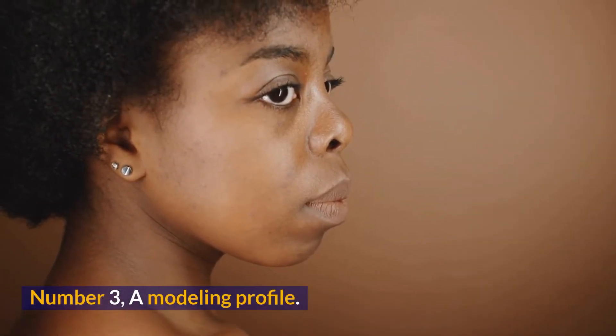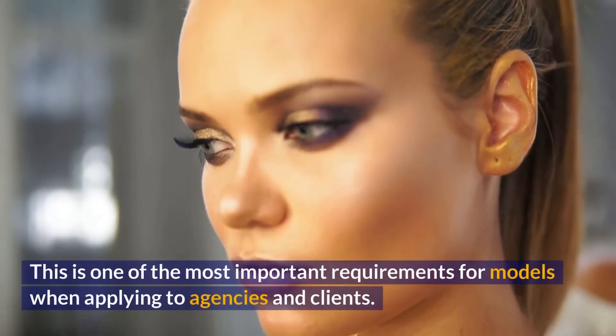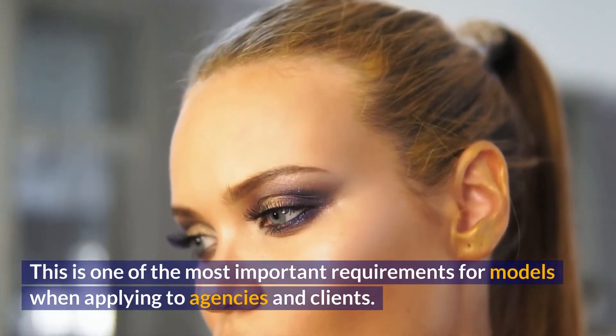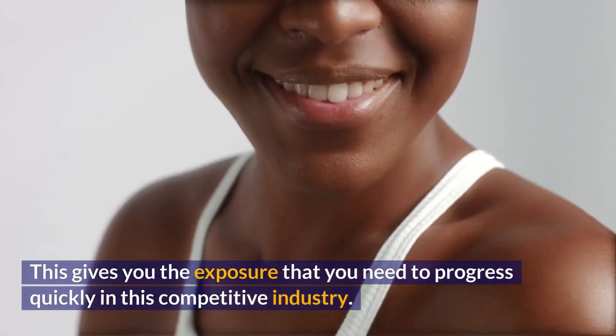Number 3, Have a Killer Modeling Profile. An outstanding modeling profile shows your stunning images. This is one of the most important requirements for models when applying to agencies and clients. This gives you the exposure that you need to progress quickly in this competitive industry.